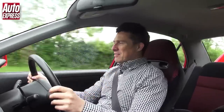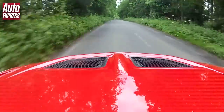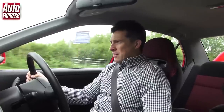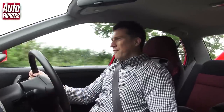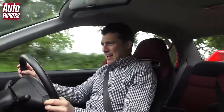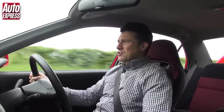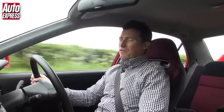We've got a 2.0-litre turbocharged engine under the bonnet kicking out 276 horsepower. 0-60 is dealt with in just 4.5 seconds, which means that even today it feels really, really quick. Top speed is 150 miles an hour, which is more than fast enough for anyone.